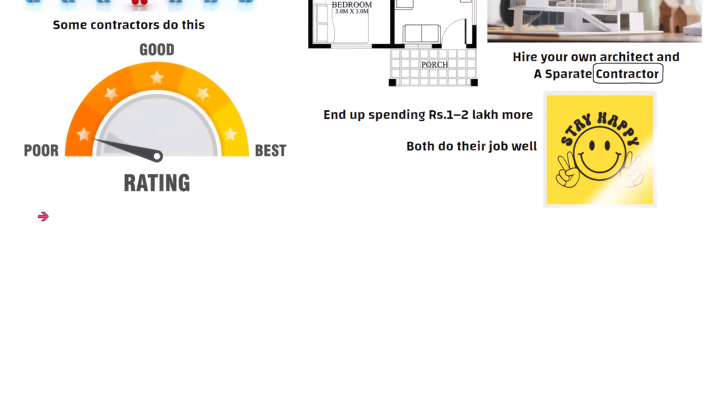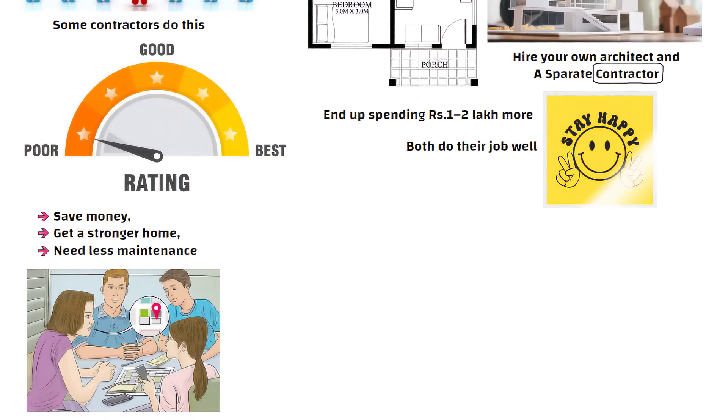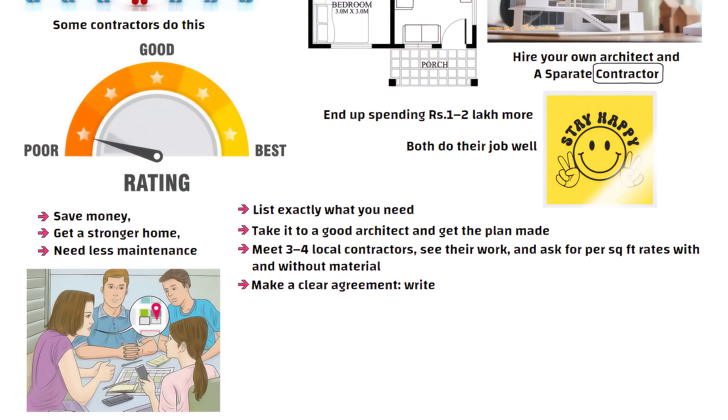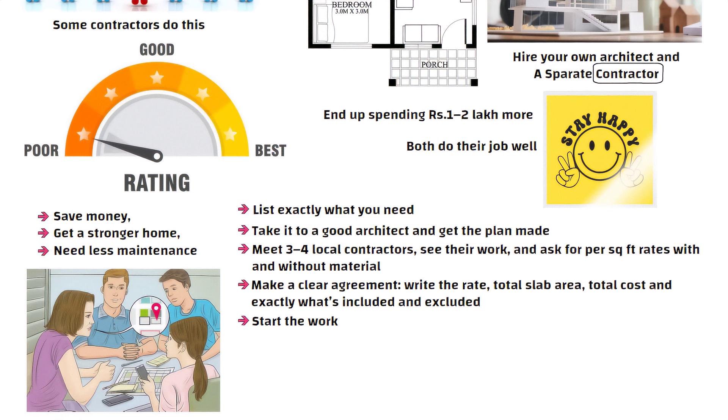Whenever you build a house, follow this simple rule and you will save money, get a stronger home and need less maintenance. First, plan with your family and list exactly what you need. Take it to a good architect and get the plan made. Then meet 3 to 4 local contractors, see their work and ask for per square feet rates with and without material. Once you choose, make a clear agreement — write the rate, total slab area, total cost and exactly what is included and excluded. Then start the work. No stress, no cheating, just a perfect house.